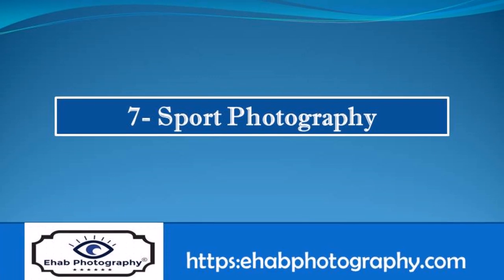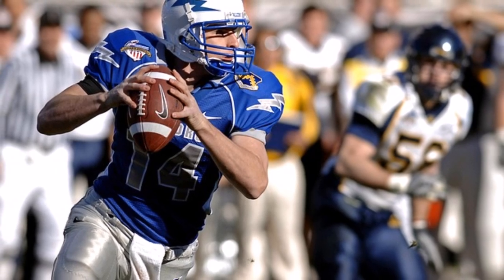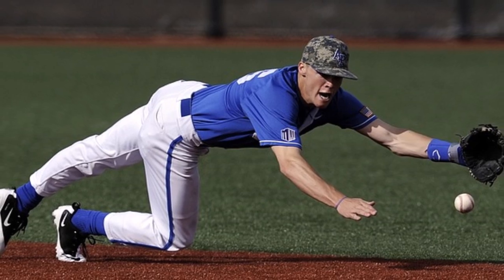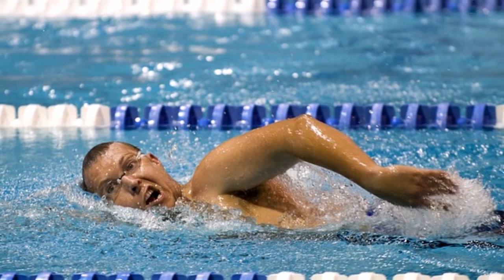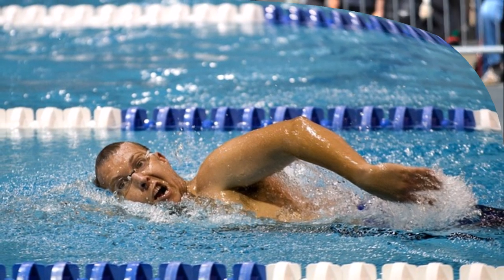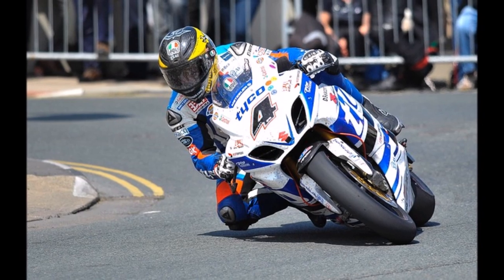Sports photography refers to the genre of photography that covers all types of sports. The main application of professional sports photography is for editorial purposes; dedicated sports photographers usually work for newspapers, major wire agencies, or dedicated sports magazines. Also, sports photography is used for advertising purposes, both to build a brand and to promote a sport in a way that cannot be accomplished by editorial means.